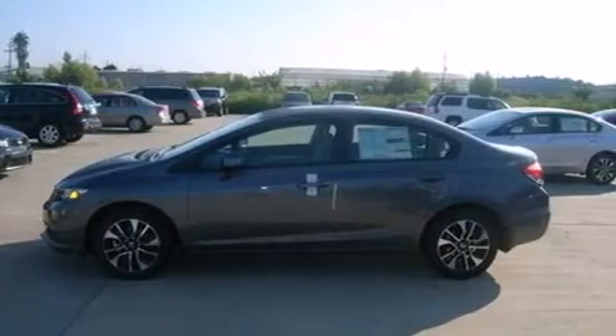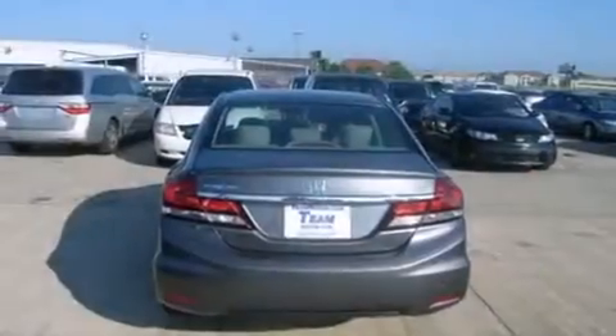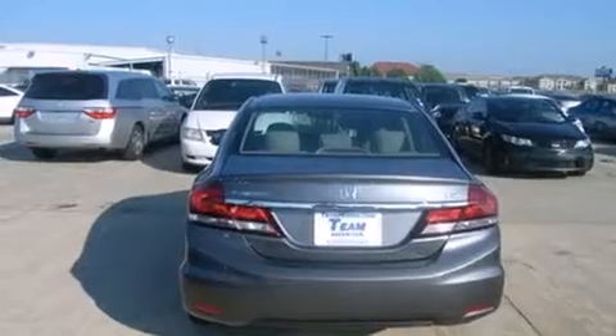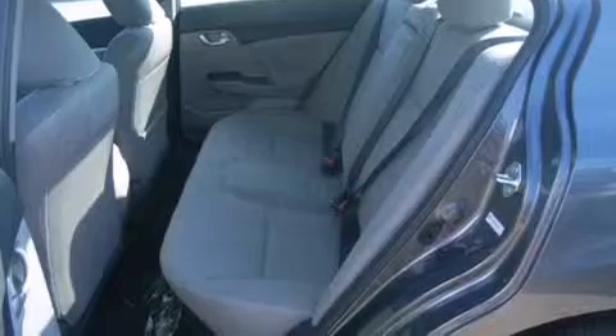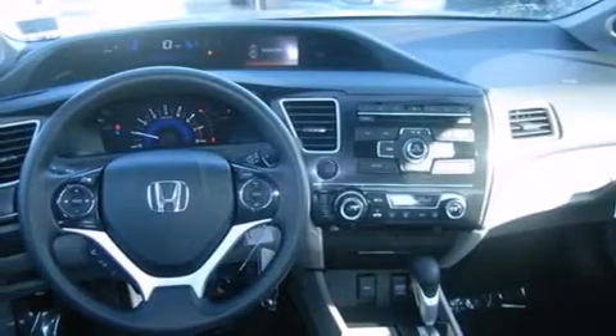Features include air conditioning with automatic climate control, cruise control, full power accessories, rear curtain airbags, an engine immobilizer theft deterrent system, traction control, and a sunroof that enables you to fill the cabin with fresh air at the push of a button.